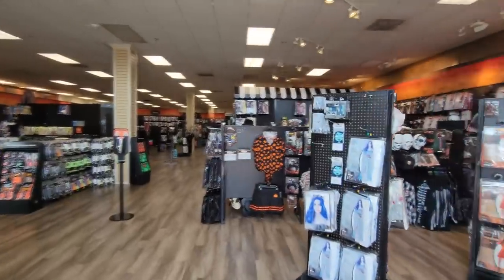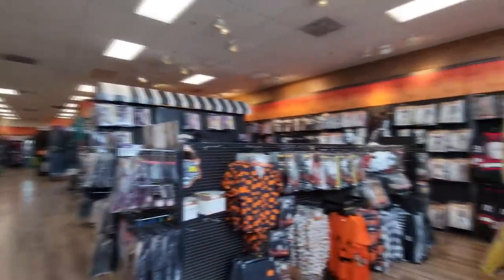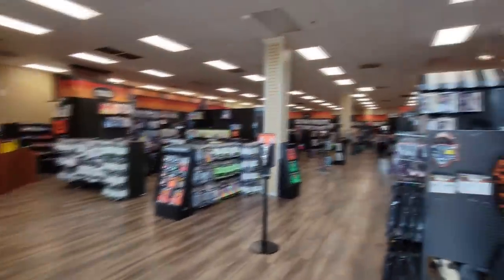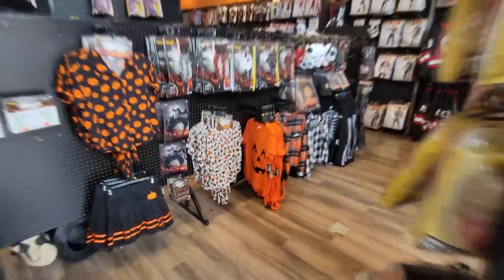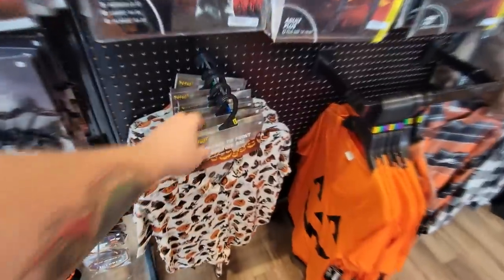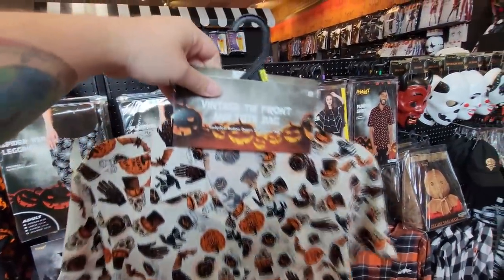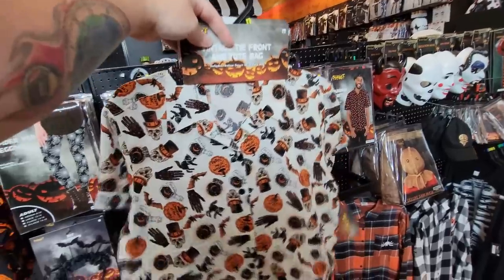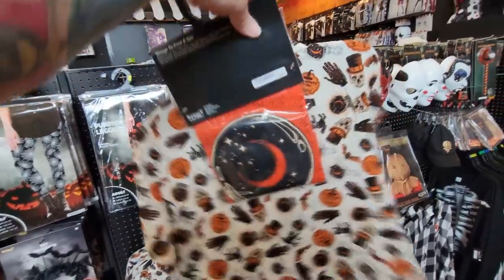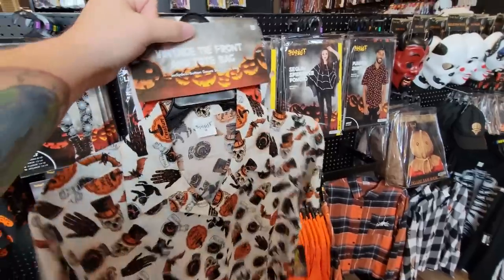Alright guys, here we are - Spirit Halloween, Lexington, Kentucky. You never know what you're gonna find in all these different stores. There's always something different I haven't seen elsewhere. Like look at this - a vintage tie front and tote bag. I thought it was a transformer shirt that turned into a tote bag, but there's actually a tote bag that also comes with the shirt.